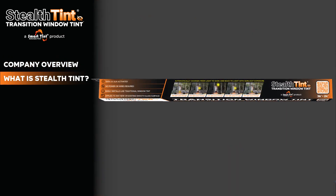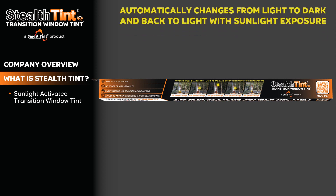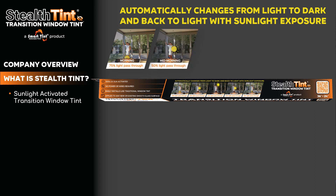So what exactly is StealthTint? StealthTint is sunlight-activated transition window tint, meaning that it automatically changes from light to dark and back to light with sunlight exposure. For example, in the early morning, windows with StealthTint applied will let 75% of the light pass through. As the sun begins to rise in mid-morning, these same windows will only let 50% of the light pass through. And when the sun is brightest, around noon, only 25% of the light will pass through.